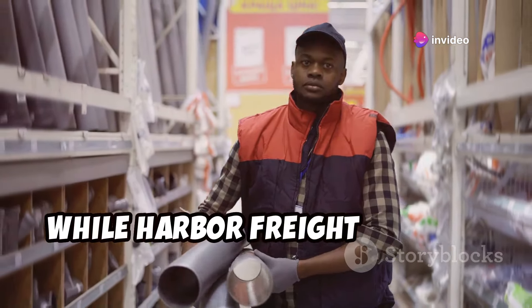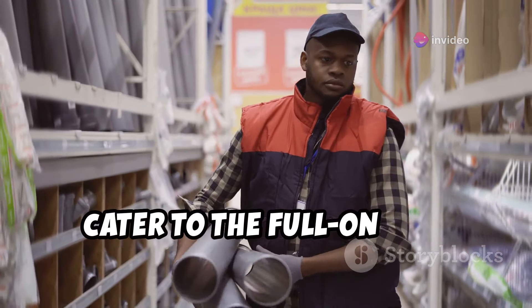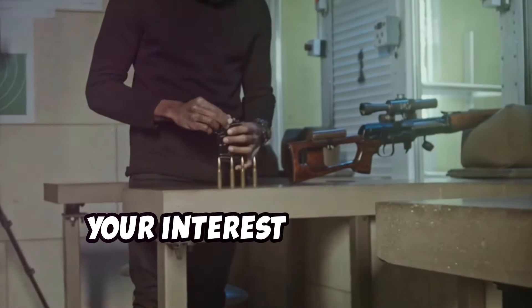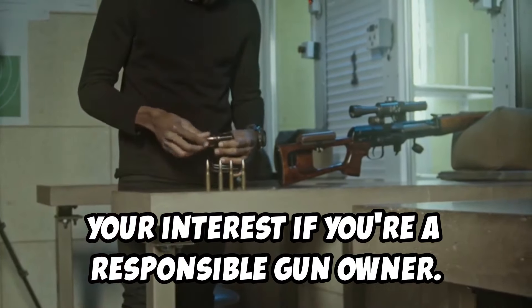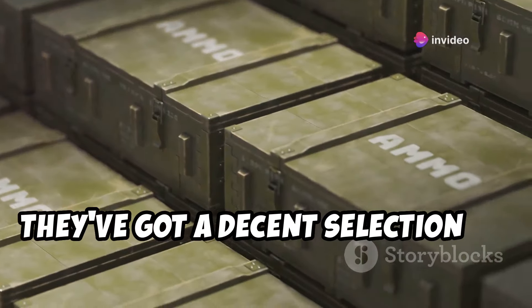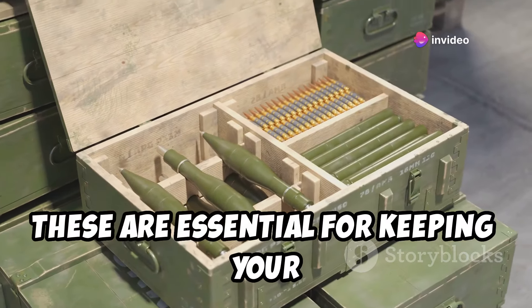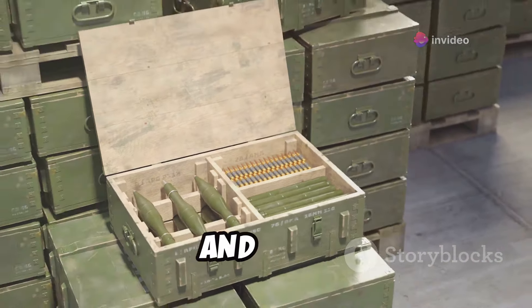Now, while Harbor Freight doesn't exactly cater to the full-on gun enthusiast, they do have a few items that might pique your interest if you're a responsible gun owner. First up, they've got a decent selection of ammo cans, both metal and plastic. These are essential for keeping your ammunition dry, organized, and safe.